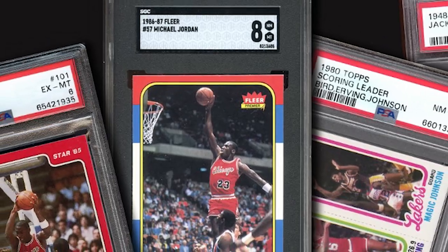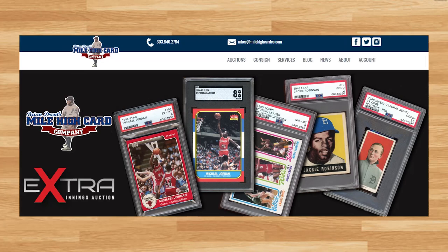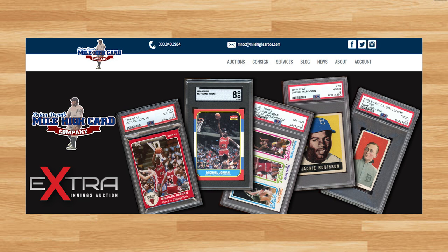Hey, what's up guys, Steve here, and today I thought I would try something new out as we take a look at the 20 highest selling basketball cards from the recent Mile High auction that ended on August 6th of 2022. This is one of a couple dozen auction houses that I look through when covering the monthly recap videos I try to release each month. I have several honorable mentions that will be featured after the number one card towards the end of the video, including some unopened wax boxes, complete basketball card sets, and even some memorabilia.